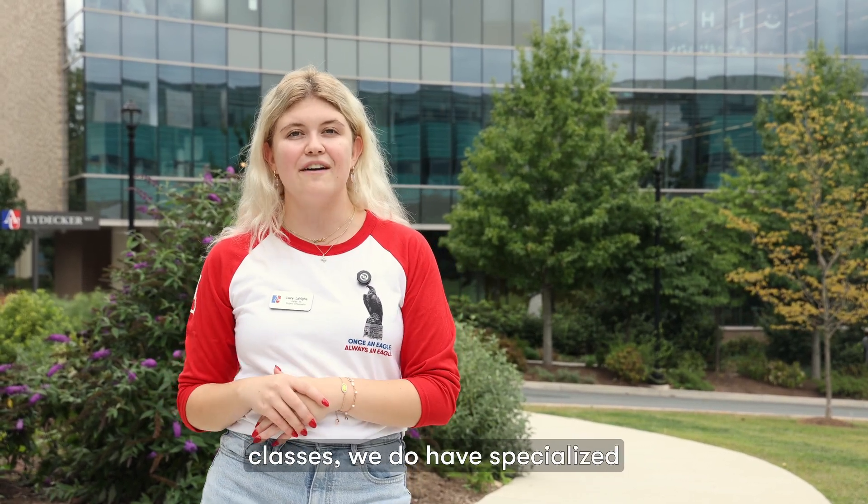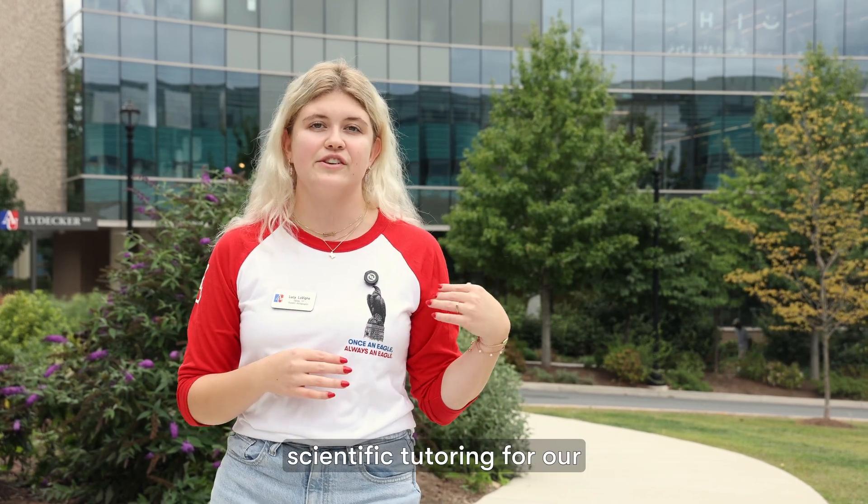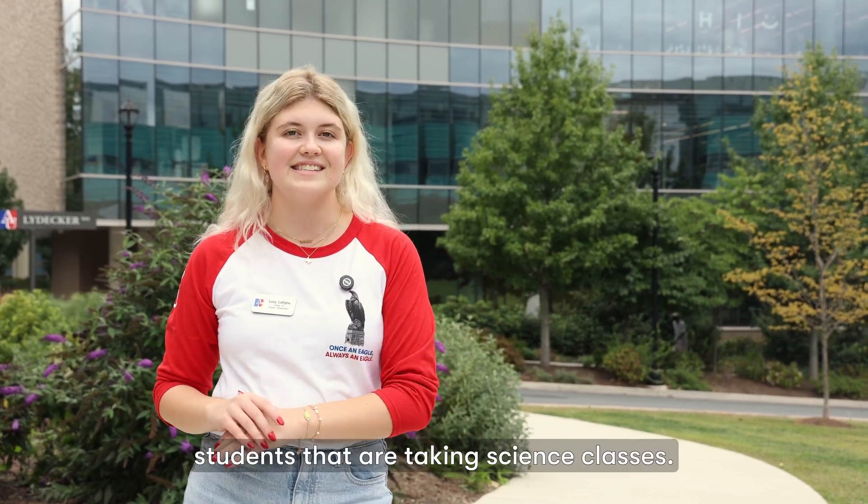In addition to those core classes, we do have specialized tutoring centers. We have math and writing tutoring, as well as scientific tutoring for our students that are taking science classes.